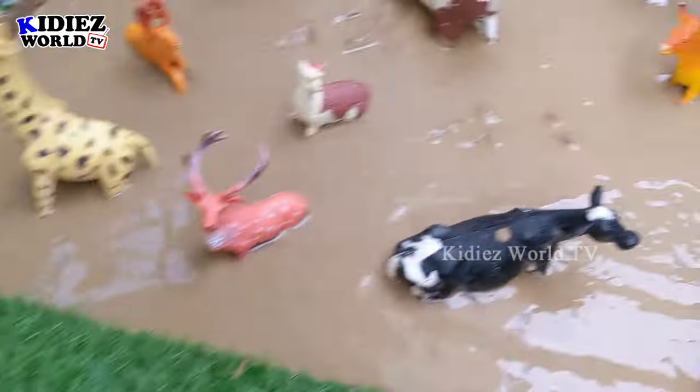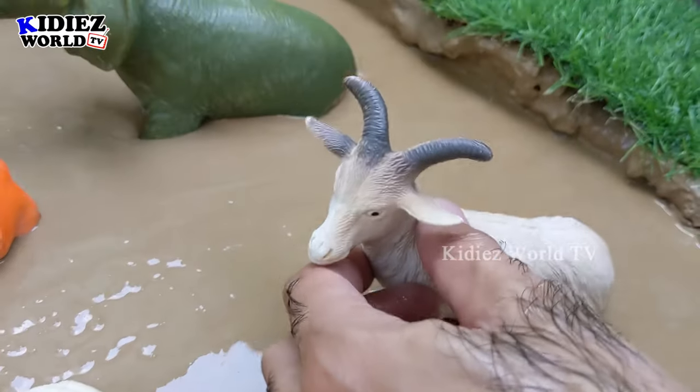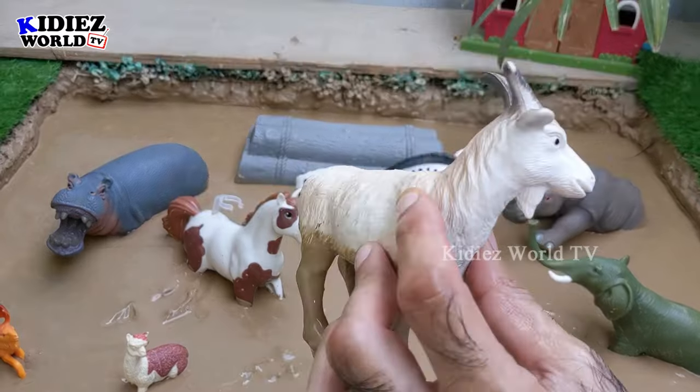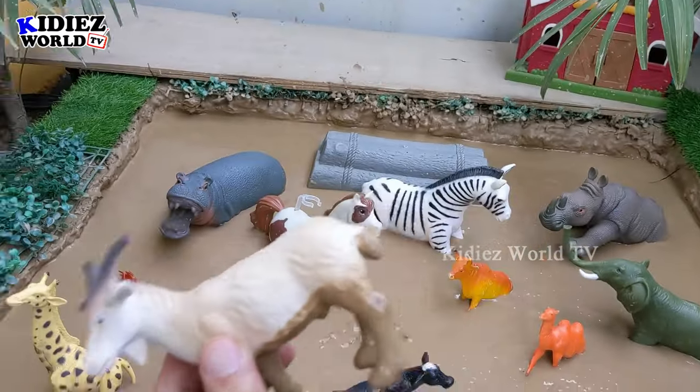And the next one we have is a goat — a lovely goat. Just look at this goat, a very cute medium-sized beautiful herbivore animal. Very very muddy. Let's watch him.